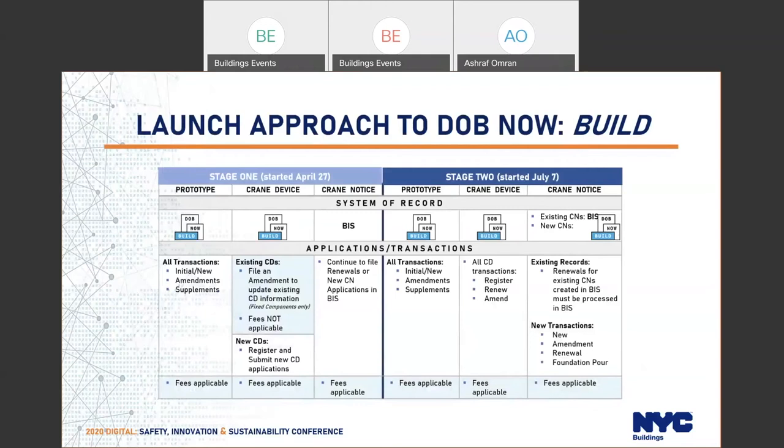In the next few slides I'll speak briefly about DOB NOW Built. Phase one became in effect on April 27th and phase two was on July 7th. We came up with a digital system — we digitized the way business is conducted with the unit itself. Now the professional engineer or the equipment user can go to the system and upload documents to us for review instead of coming to our offices and submitting in person. Everything can be done with a click of a button from outside the building department.